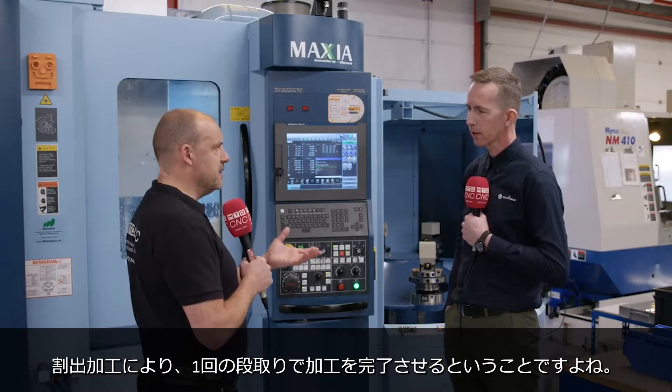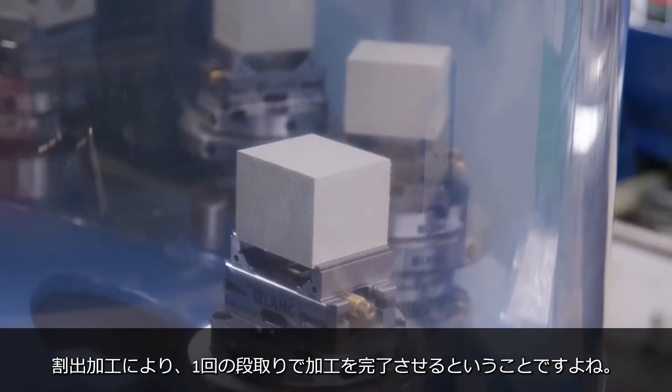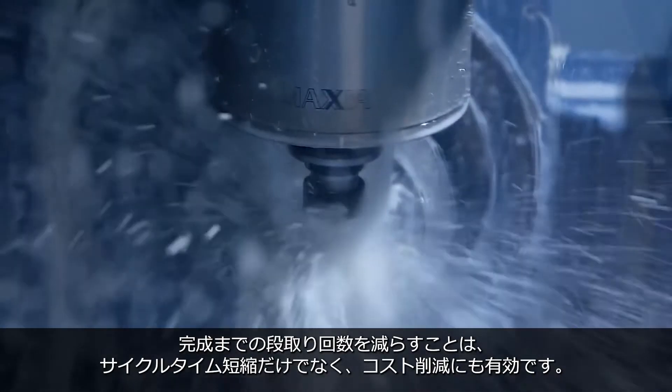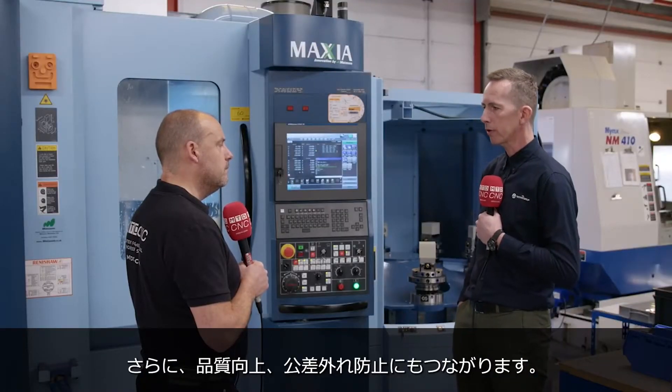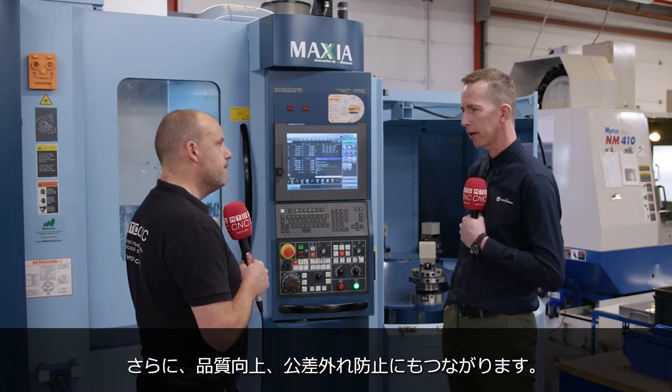The fact that you can multi-face the machine — the way you can make parts in one operation or one hit, or almost. Absolutely. Reducing the number of operations to complete parts not only reduces cycle time and costs, but also gives you improved quality and less fallout through a process.